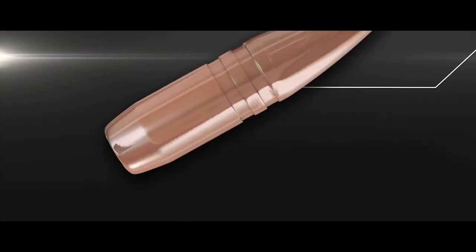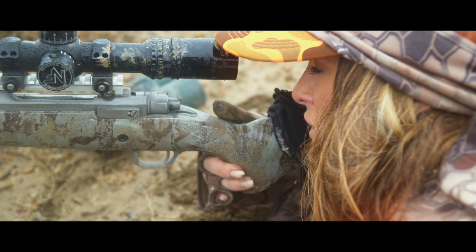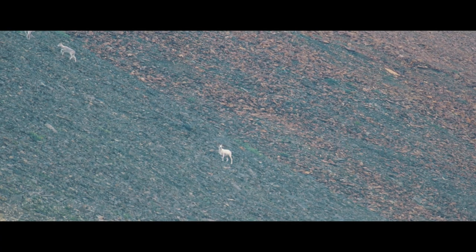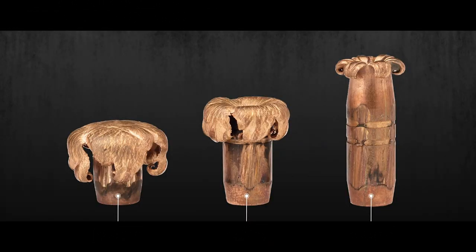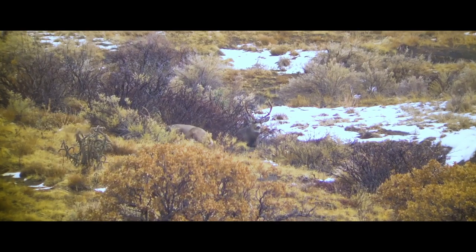This combination delivers both downrange accuracy and consistent controlled expansion of up to 1.5 times its diameter and 95% weight retention. The GMX is hard-hitting,